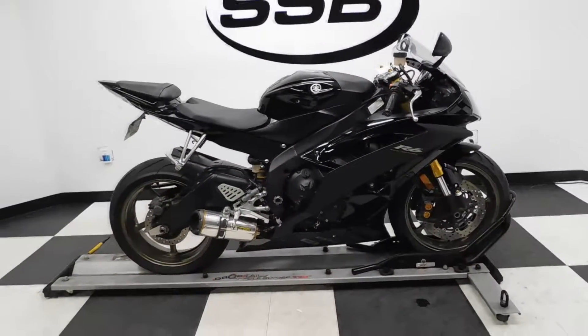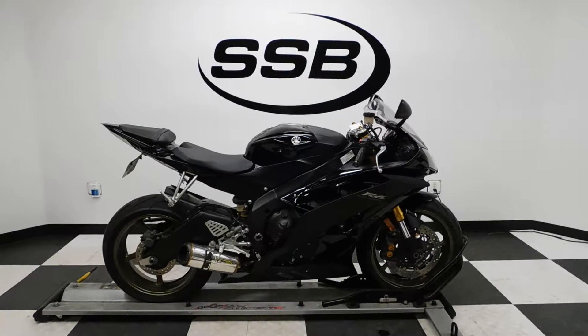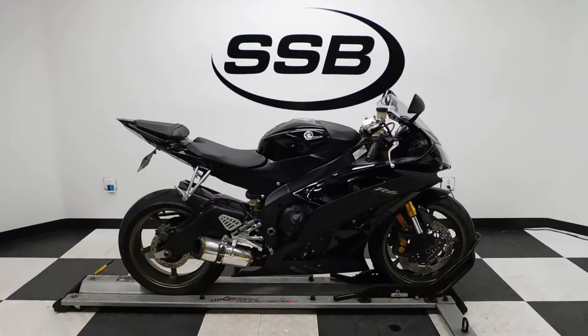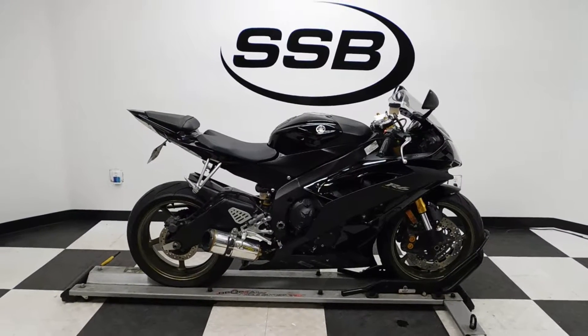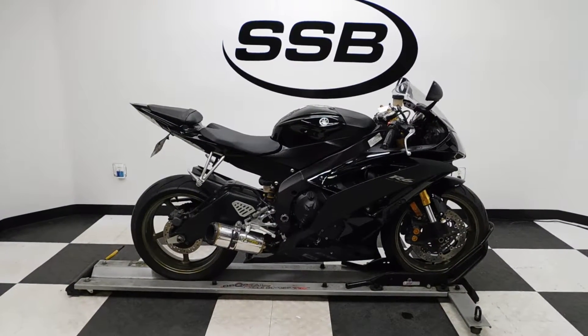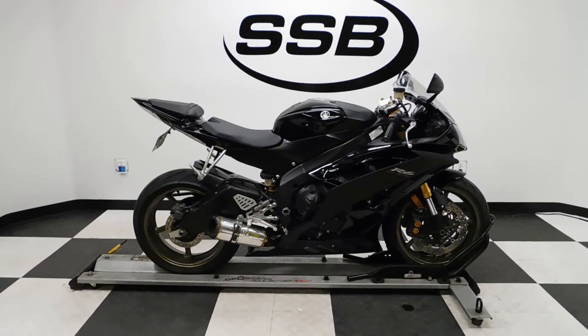This R6 will be going through our pre-sale inspection. It will also come with our 30-day, 1,000-mile limited warranty. And as long as you own this bike from us, you will get a discount on parts, labor, and accessories. Thank you for shopping SimplyStreetBikes.com.